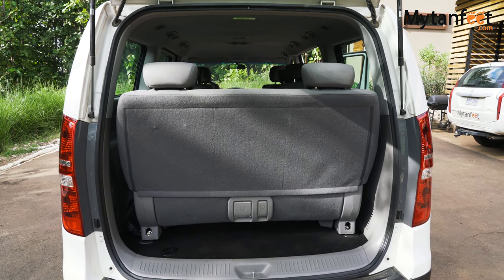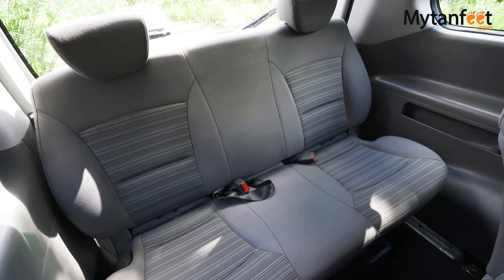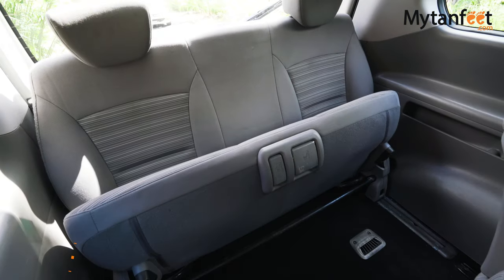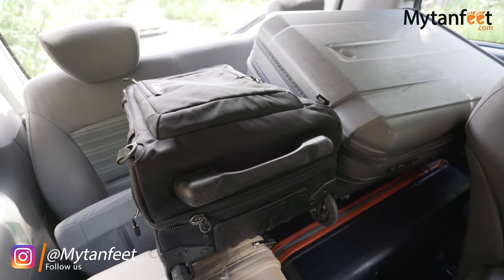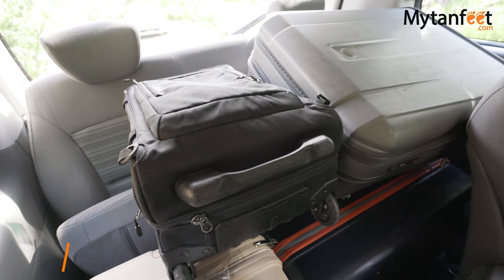You can lift the bottom part of the last row of seats up and put your luggage in that space, as you can see in this video. Or if your group is bringing a lot of luggage, you can let us know when you make the reservation and we will ask someone to remove the back row of seats. This will give you a lot of space in the back for luggage.